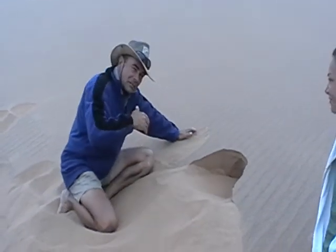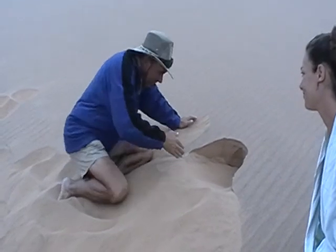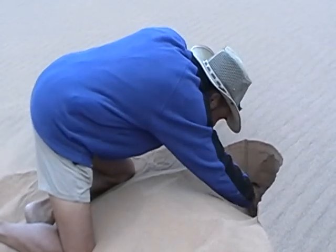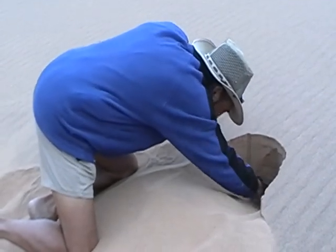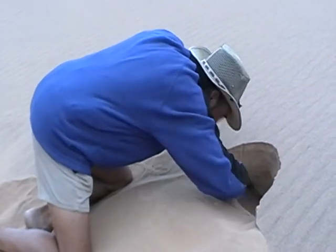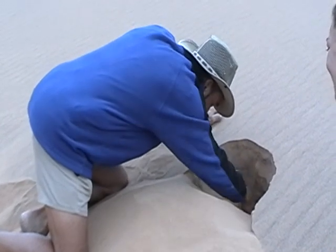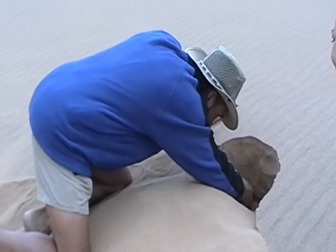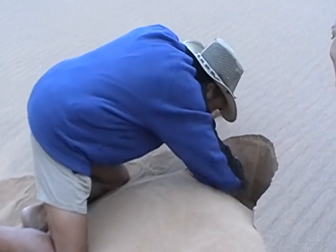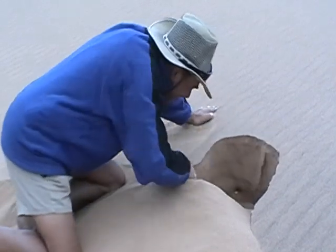With the palmata geckos, when you start digging, they also start digging. So I have to try and out-dig it. I can see something — I can see two eyes. You got it? Yep.